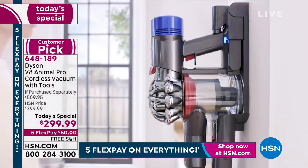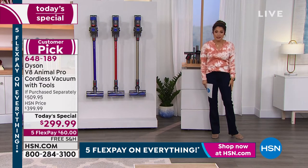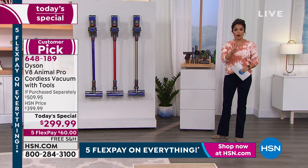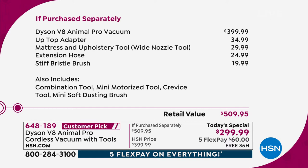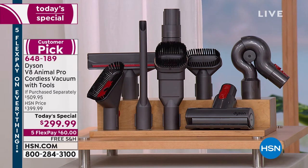If you do a Google search for the Dyson V8 Animal Pro right now, even Dyson's own website doesn't have it in stock. Stores that do carry it charge $399.99 — that's for the vacuum and just four attachments. What we're doing today is $299 for the vacuum and eight attachments. Not only are you saving $210 off retail value, you're getting pieces you'll use every single day. That's why nearly 7,000 of these have already been sold today and we're down to about 5,500 left.